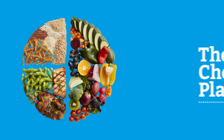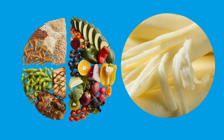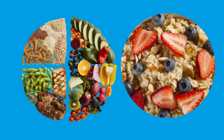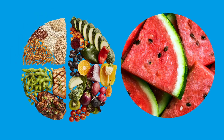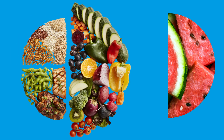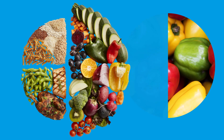I'm going to name some foods, and I want you to tell me where it goes on the chef's plate. Ready? Mozzarella cheese. Protein. Oatmeal. Whole grains. Watermelon. Fruits and vegetables. Bell peppers. Fruits and vegetables.